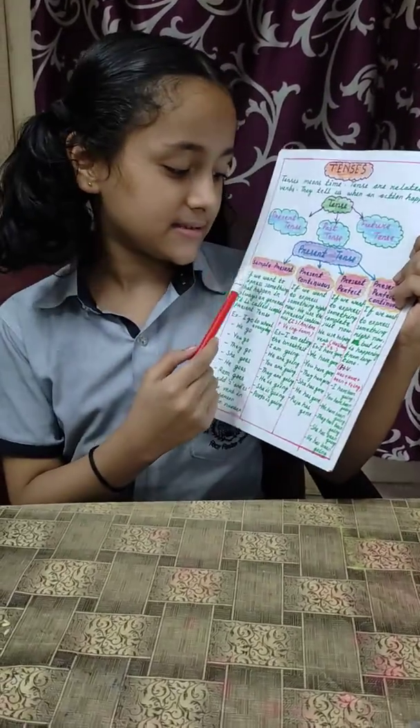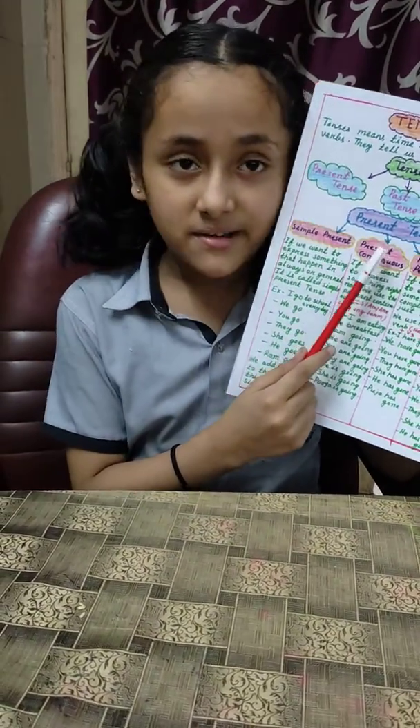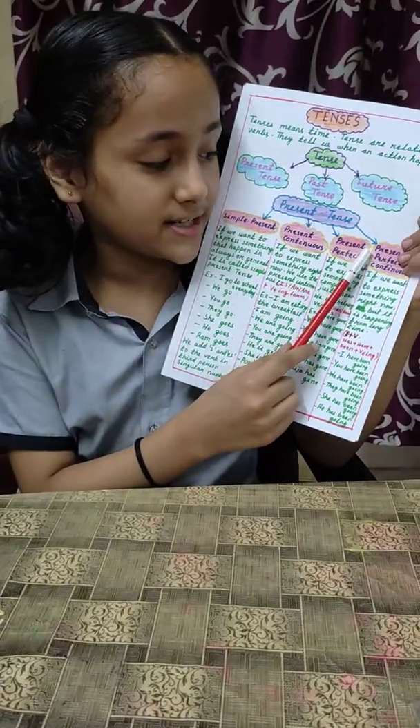Let's start with present tense. There are four types of present tense: simple present, present continuous, present perfect, and present perfect continuous.